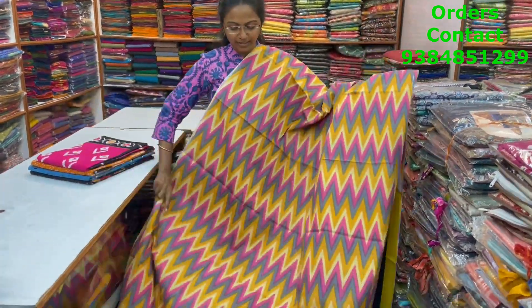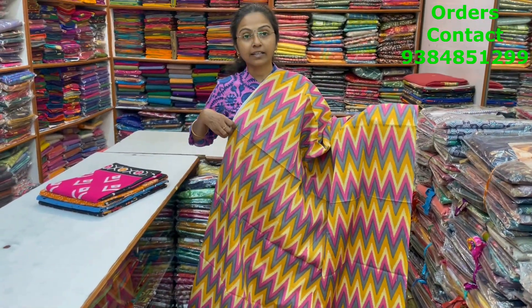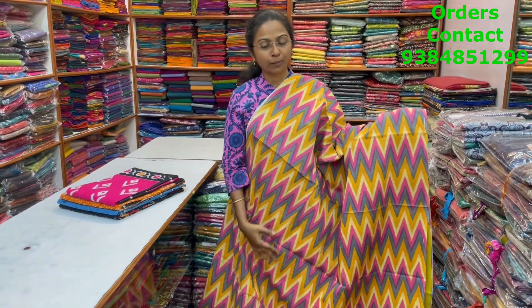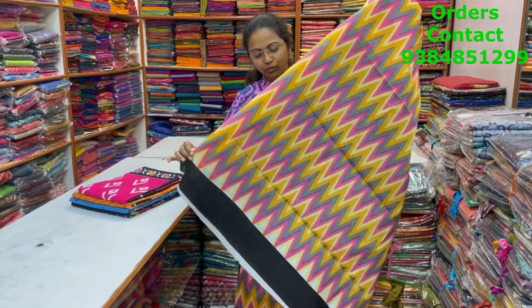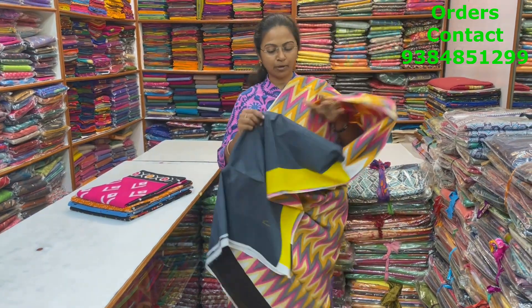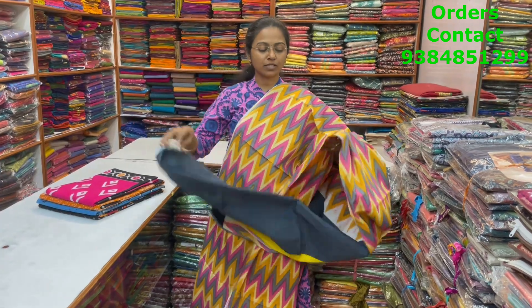A very nice, beautiful zigzag pattern design, lovely Malkatan saree in nice grey, mustard and pink color combination. Beautiful zigzag design and it's a running pallu for this saree. And the blouse for this saree. The price of this saree is 800.